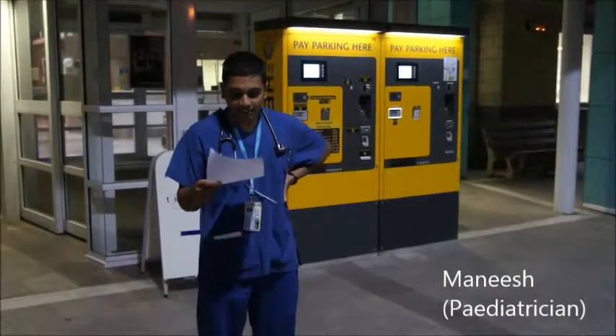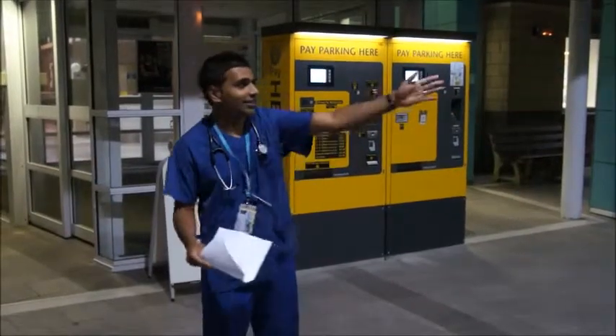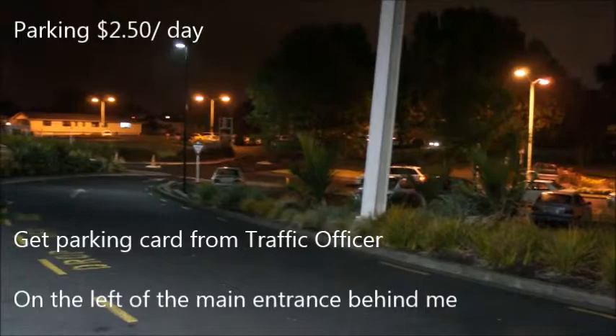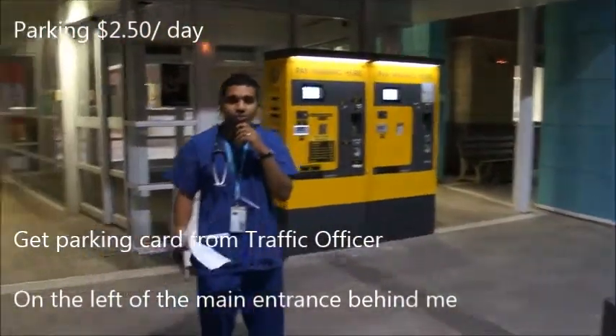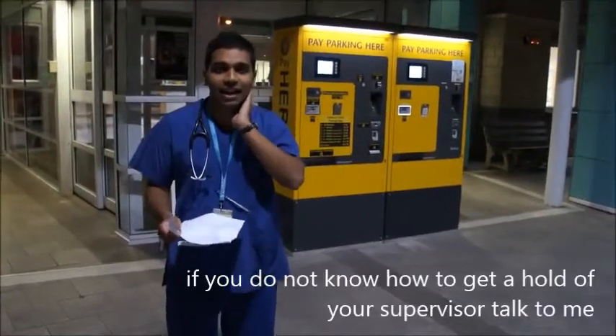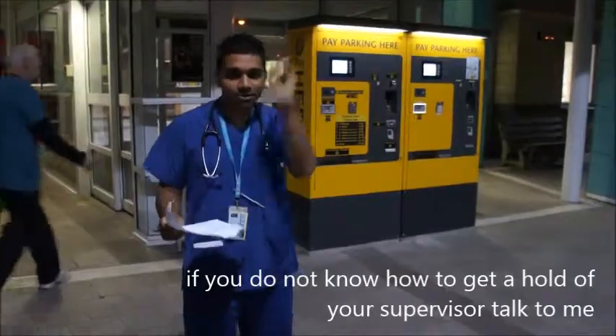Just some housekeeping stuff. If you drive a car, you're in luck — there's lots of parking, as you probably can't see because it's night, but you'll sort that out. Just make sure you're aware of who your supervisor is for the run, because you're going to be a ward-in person. Apart from that, we'll see you inside.